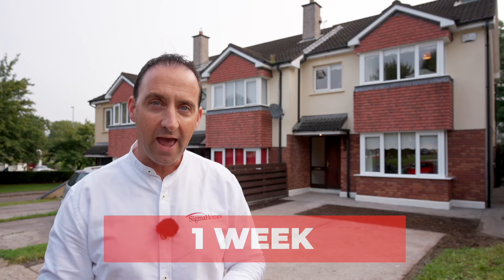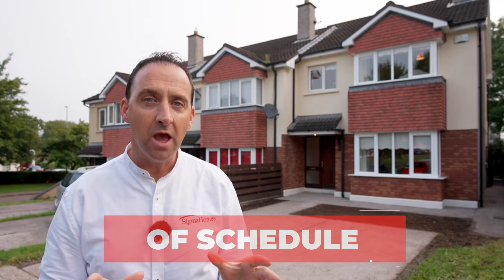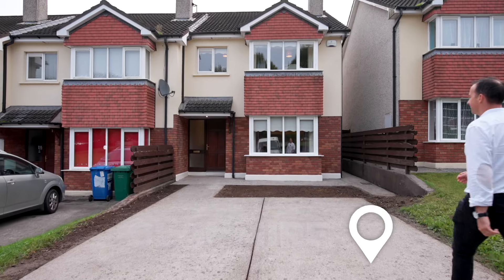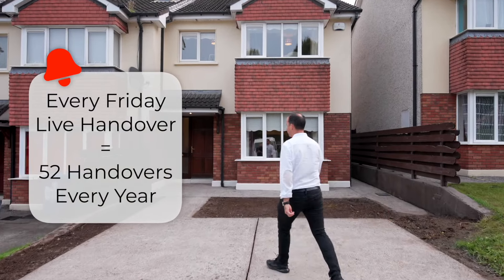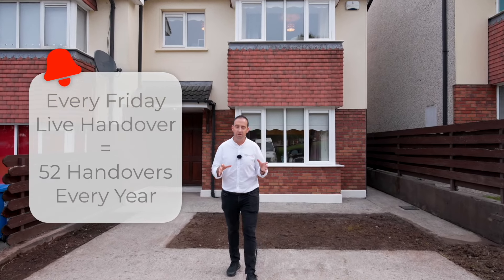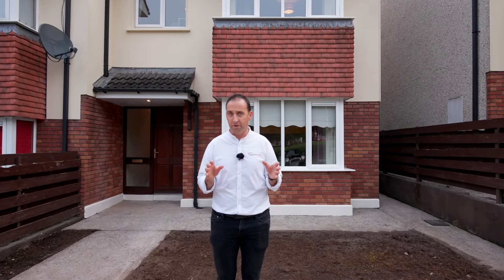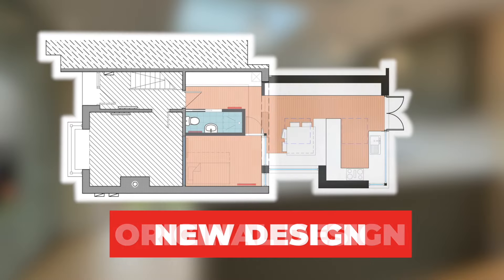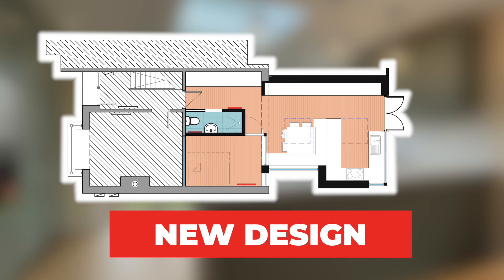Finished one week ahead of schedule. This week we're coming to you from Glenmire and Sigma Homes are about to do another live handover. Our homeowners were really looking for some more space — they needed more space and Sigma Homes came up with a really cool design, but it didn't come without its challenges.